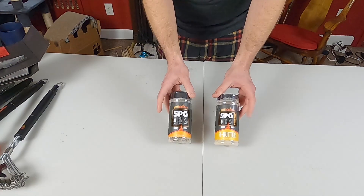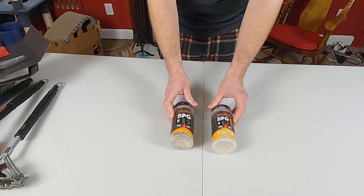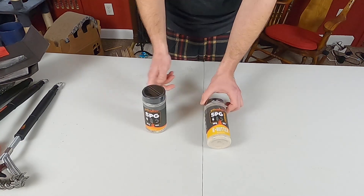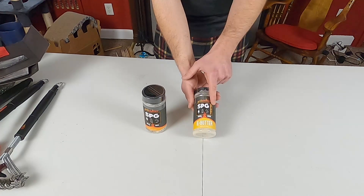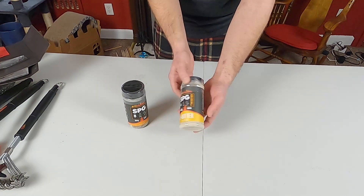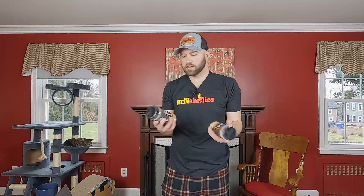One thing Devin and I talked about was seasonings. He sent me the two they currently have: an SPG — salt, pepper, garlic — and an SPG Twisted that has butter added, which will be great for steaks or anything you want to add a little fat flavor to. Because I'm a smoking and griddling channel, seasonings are near and dear to my heart. He told me they plan on making many more seasonings and different blends as time goes on — I'm very curious what they'll come out with.